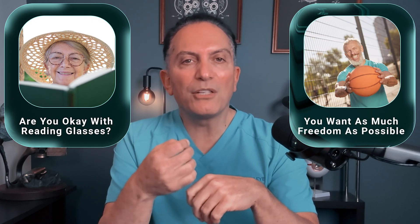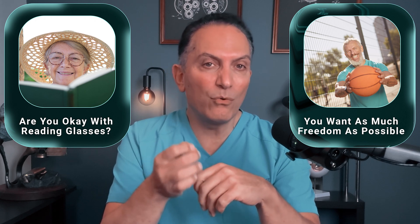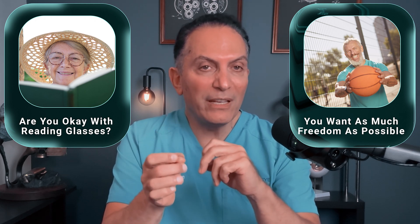The final filter is your reading vision goals. Are you okay wearing reading glasses in the future if your distance is clear? Or do you want as much freedom as possible from both distance and reading glasses, especially after 50? Now that you know these filters, let me show you how each procedure really fits.